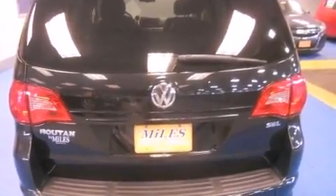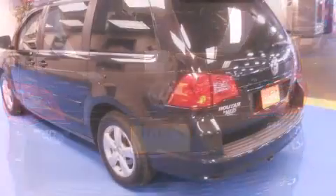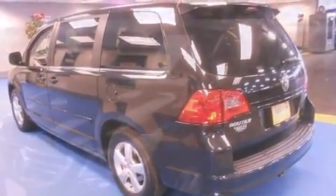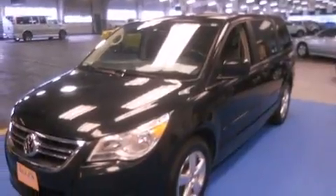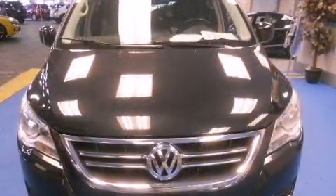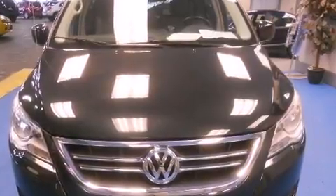A wealth of standard features mean that you no longer have to sacrifice, such as remote keyless entry, front and rear reading lights, a built-in garage door transmitter, power door mirrors and heated door mirrors, removable floor console, and one-touch window functionality.